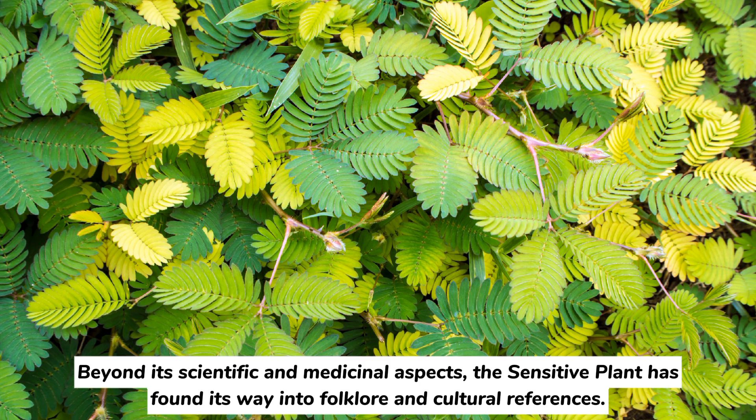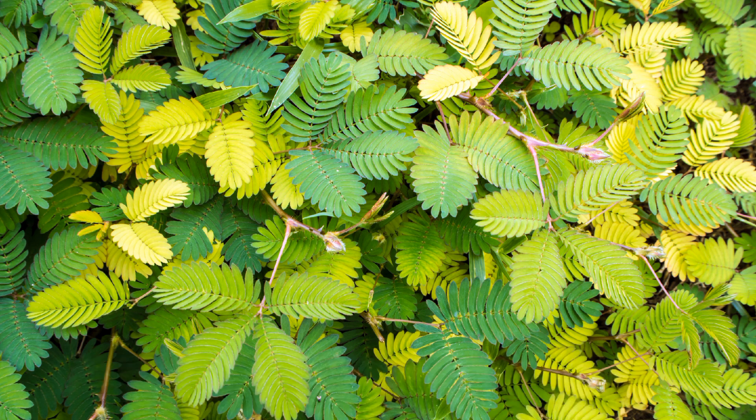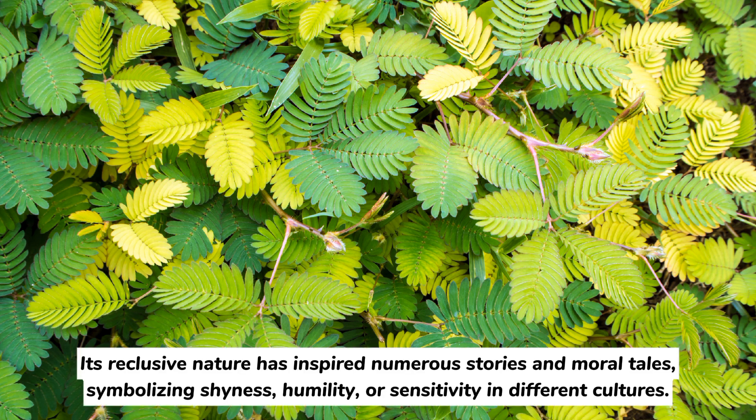Beyond its scientific and medicinal aspects, the sensitive plant has found its way into folklore and cultural references. Its reclusive nature has inspired numerous stories and moral tales, symbolizing shyness, humility, or sensitivity in different cultures.